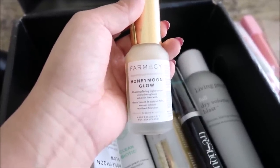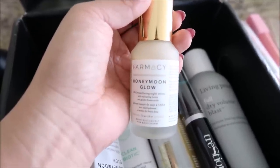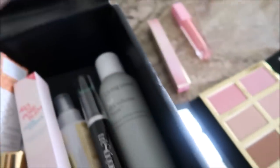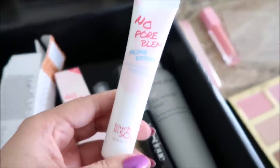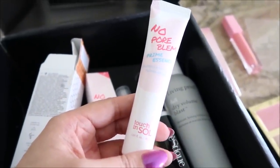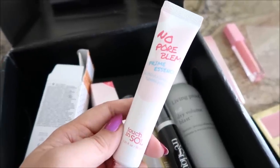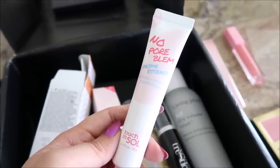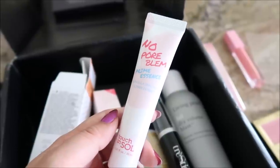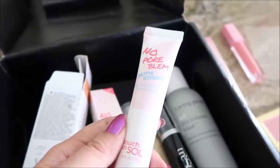The Ordinary one, the beet juice colored one, that one's also really good. No Pore Blum Prime Essence, which looks like this — I also received the original version of this in an earlier BoxyCharm. I really like this. I've used it three times now. I have it on today and it's just so easy to put on. It glides on and does that pore beautification thing really well.